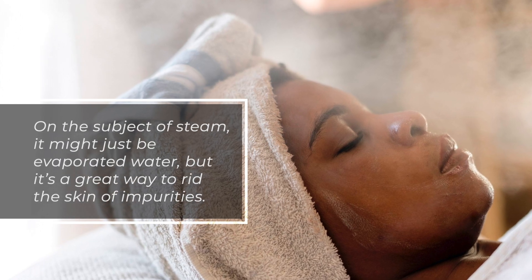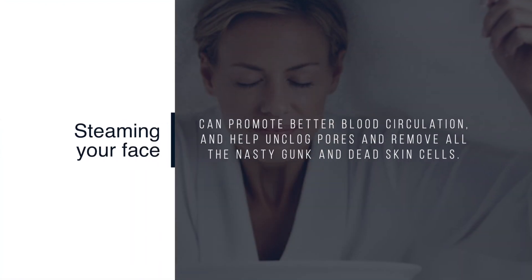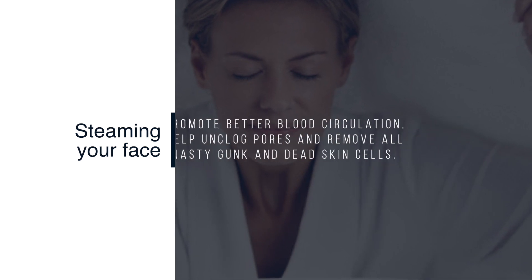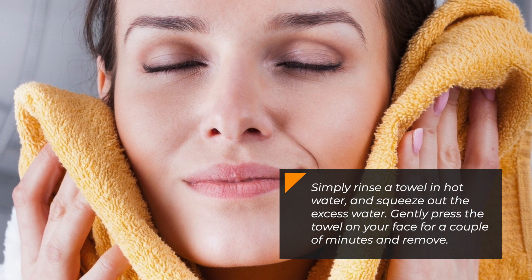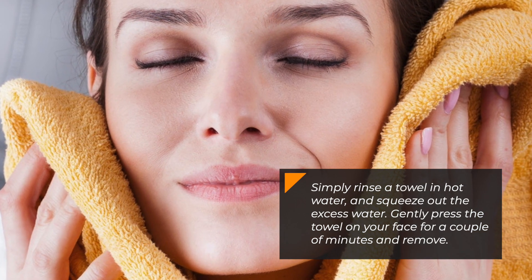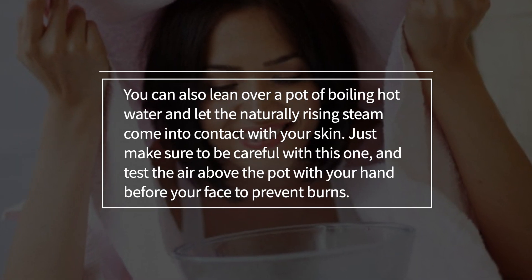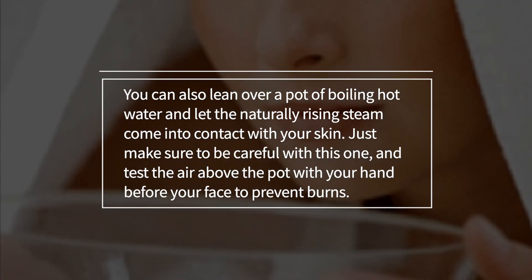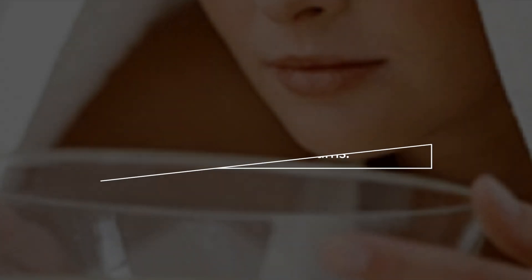5. Steam Your Face. On the subject of steam, it might just be evaporated water, but it is a great way to rid the skin of impurities. Steaming your face can promote better blood circulation and help unclog pores and remove all the dead skin cells. Simply rinse a towel in hot water and squeeze out the excess water, then gently press the towel on your face for a couple of minutes and remove. You can also lean over a pot of boiling hot water and let the naturally rising steam come into contact with your skin. Just make sure to test the air above the pot with your hand before your face to prevent burns.